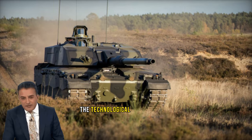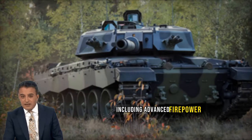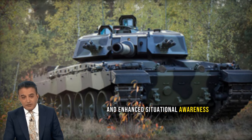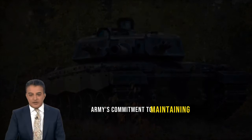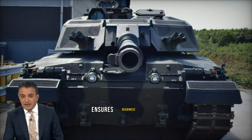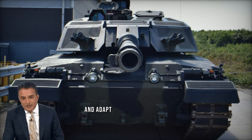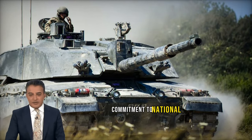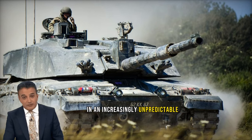The technological strides embodied by the Challenger 3, including advanced firepower, superior protection systems, and enhanced situational awareness, underscore the British Army's commitment to maintaining a qualitative advantage in land warfare. This strategic decision ensures readiness to confront present threats and adapt to future technological shifts in warfare, underscoring a steadfast commitment to national security in an increasingly unpredictable global landscape.